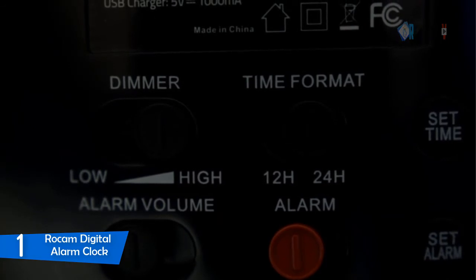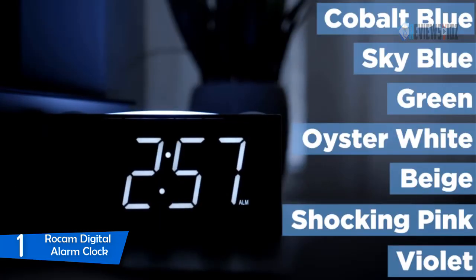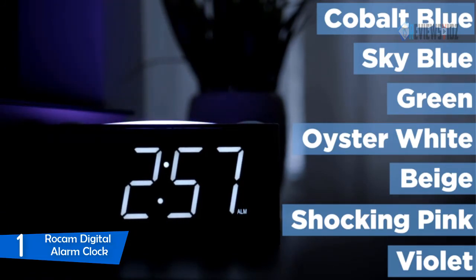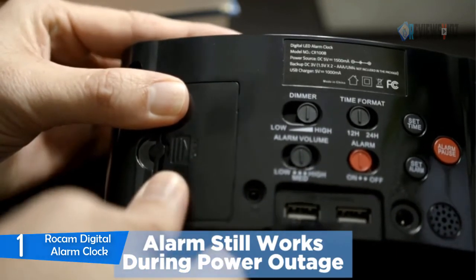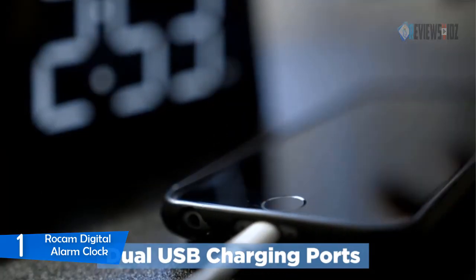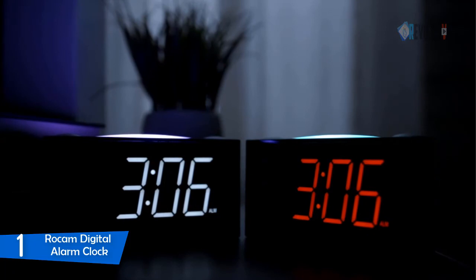The Rocam digital alarm clock is designed with a simple interface and easy controls, including a big hour and minute button on top, a red alarm on/off slider, and pause buttons that are obvious and extremely easy to set or cancel — even kids, seniors, and the elderly can operate it. The dual 5V 1A USB charging outputs at the back allow you to charge your iPhone, Android smartphones, or other smart devices. It comes with a 12-month replacement warranty.